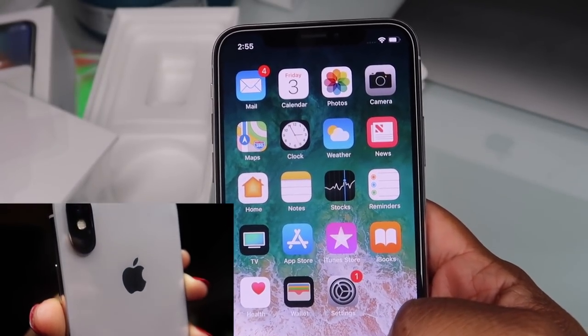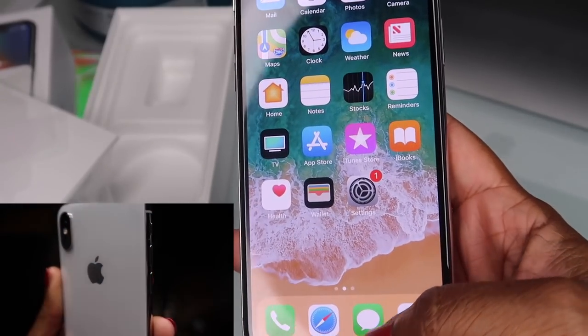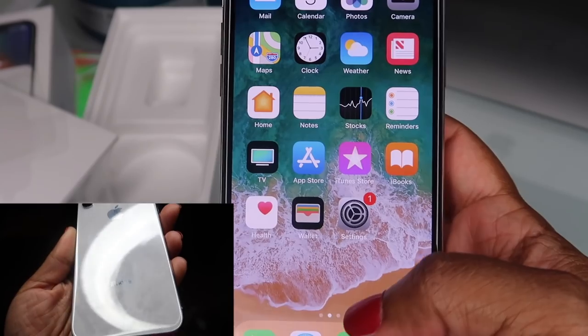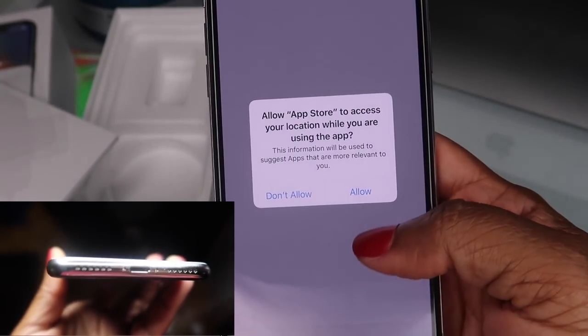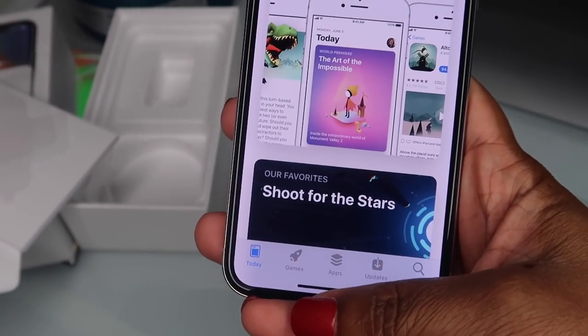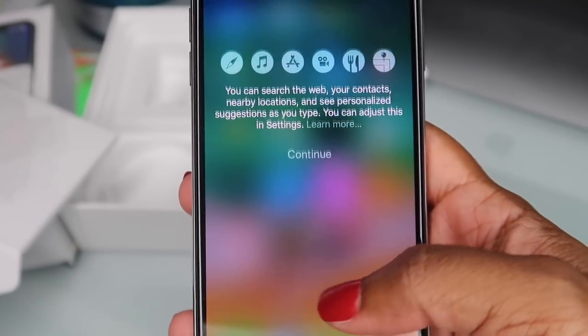I'm really going to have to get used to not having a home button and all these different commands. So apparently, to get out of an app you swipe up — that's how you get out of apps.